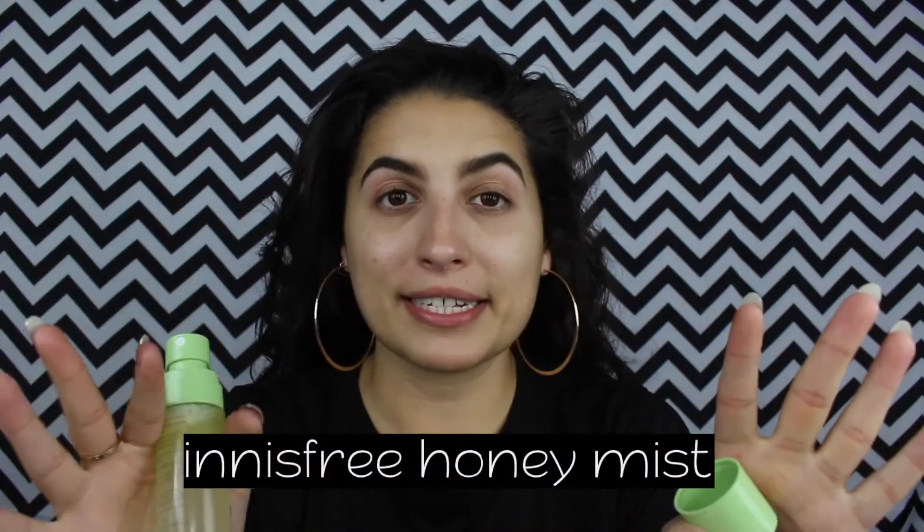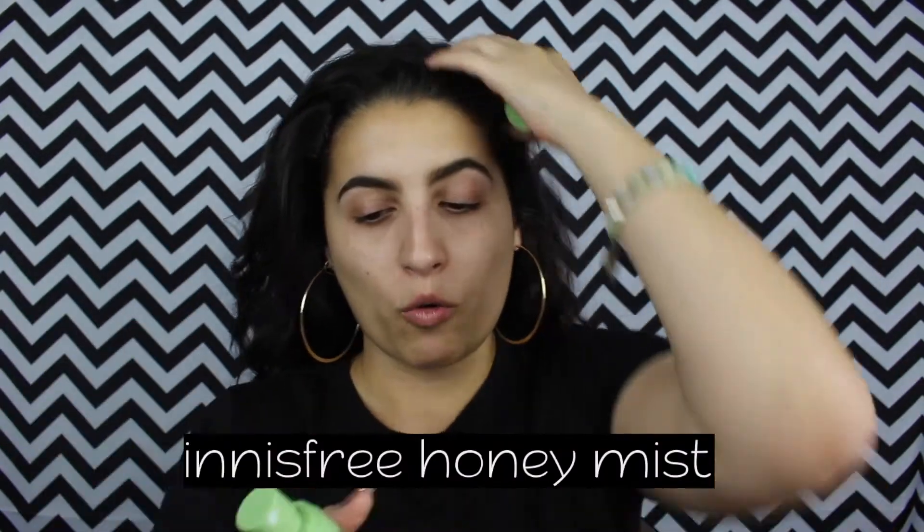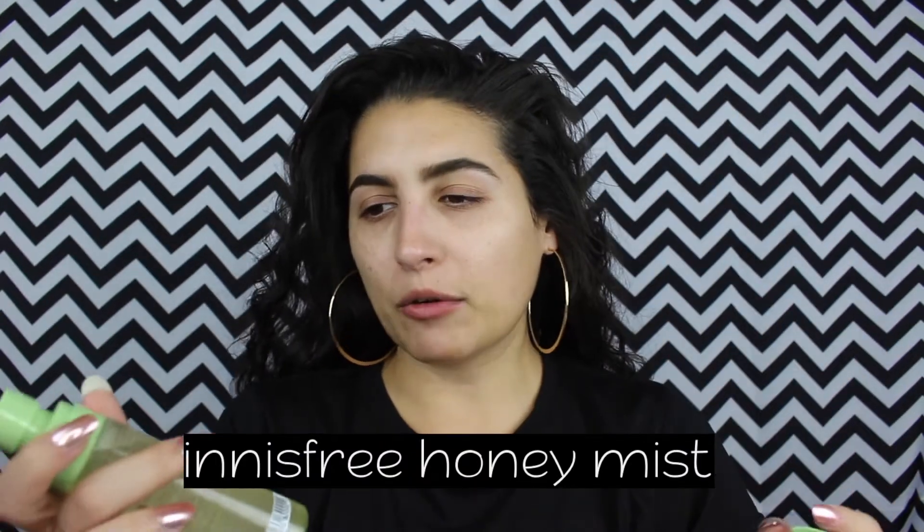I don't know what propolis is at all. It's a nourishing mist you can use before or after your makeup, you can use it anytime to refresh. This reminds me of — oh my goodness — it's like a honey jelly mist. It's from a Korean brand. I don't love the smell, but I'm fine with it. I like anything that makes me look dewy. They had one specifically for oily skin, but your girl's dry.